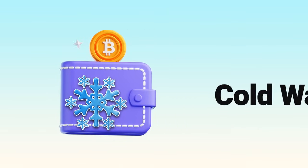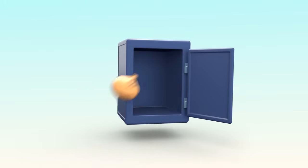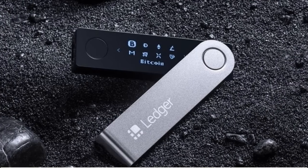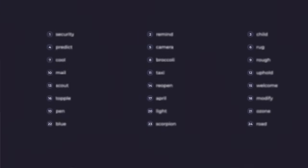A cold wallet is more like keeping your money in a safe. It's not connected to the internet, which makes it much harder to hack. Cold wallets can be special hardware devices, like a Ledger, or even written down as a 24-word seed phrase stored somewhere secure.